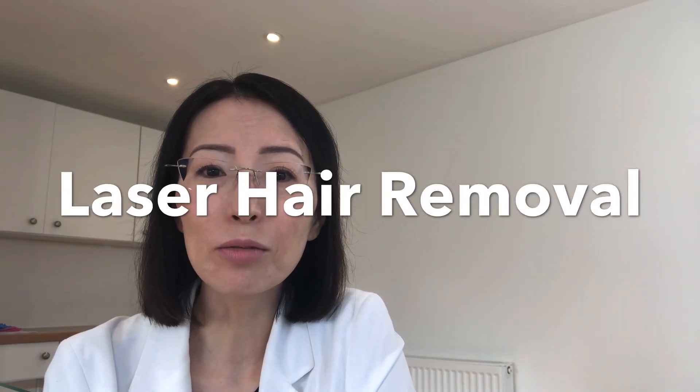You can also try laser hair removal to get rid of the hair itself. In this way, you won't have ingrown hair to cause brown spots.